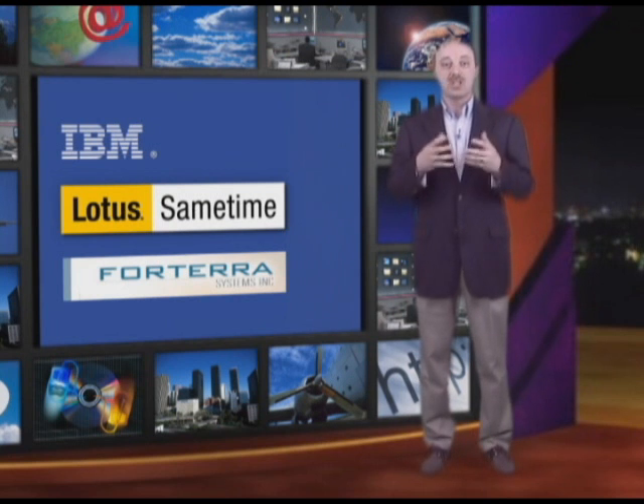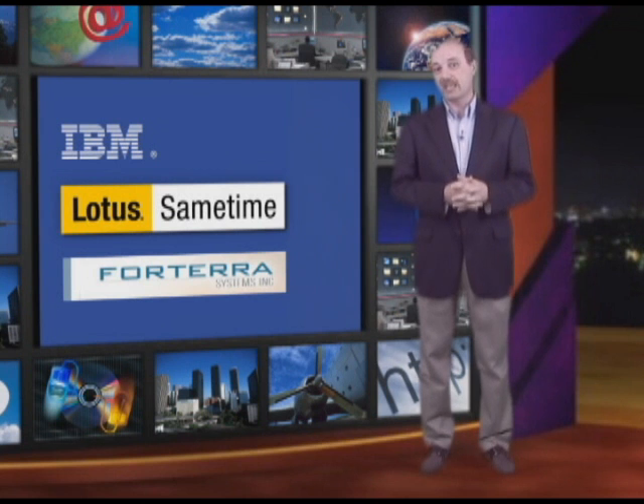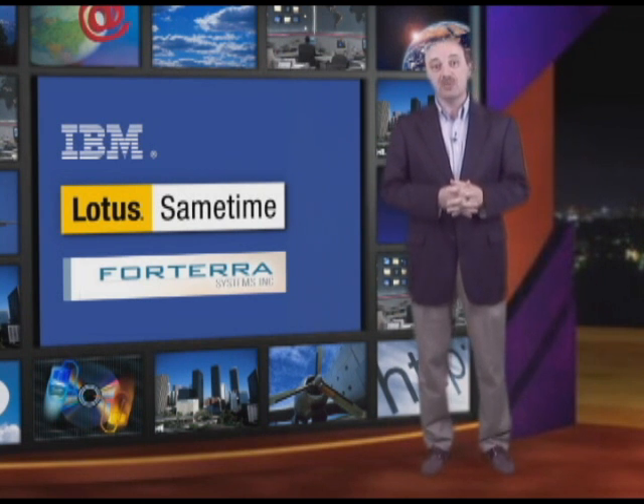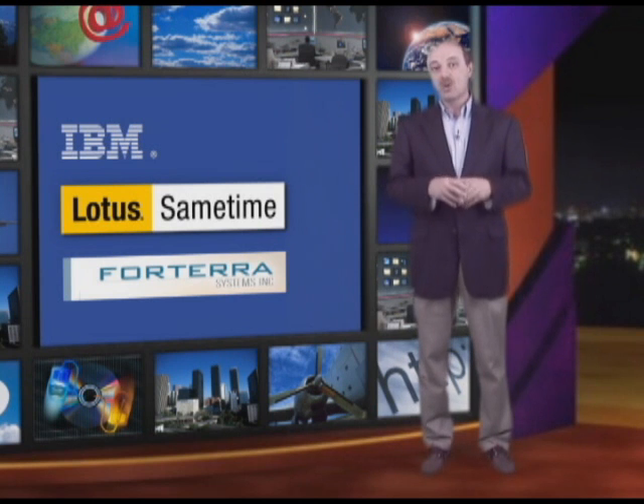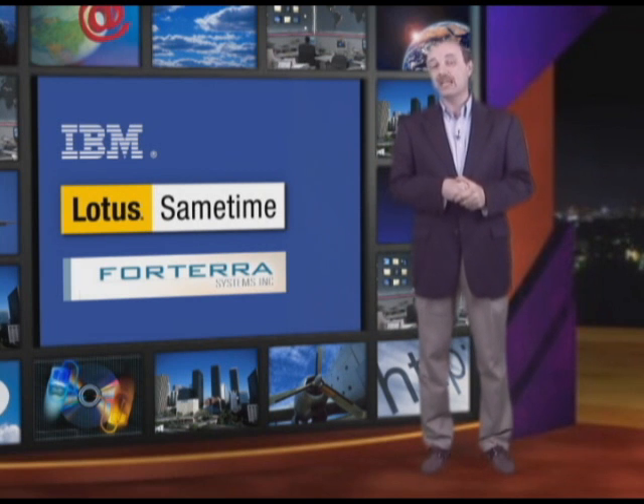With the Forterra system, you're able to provide a virtual meeting environment where participants can interact with each other. And by integrating that with our Sametime unified communications platform, we can provide the capability for external participants to join into the meeting using the advanced audio conferencing capabilities provided by Sametime.